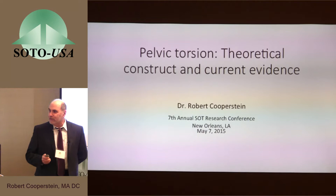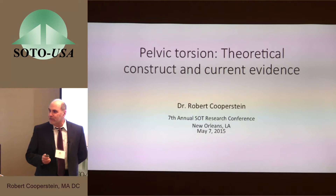I noticed on the program that my teacher in SOT is actually going to be here at least on Saturday — Dr. Richard Robertshaw. I haven't seen him in over 30 years, and I hope both of us will be together for another 30 years at the 2045 SOT research conference, no doubt talking on the ultrageriatric sacroiliac joint. We'll see how it goes.